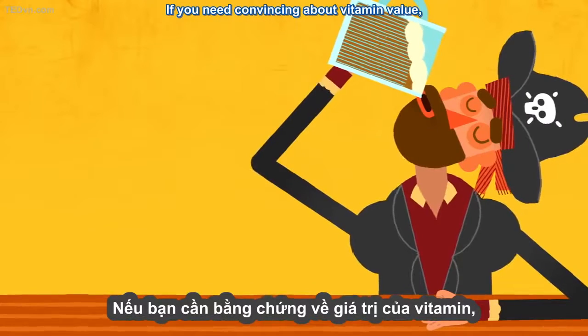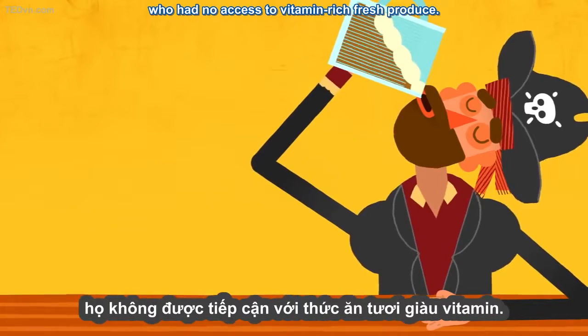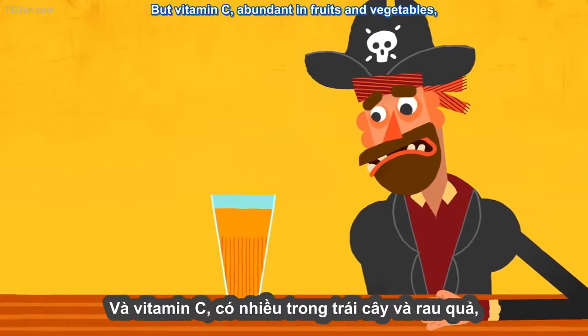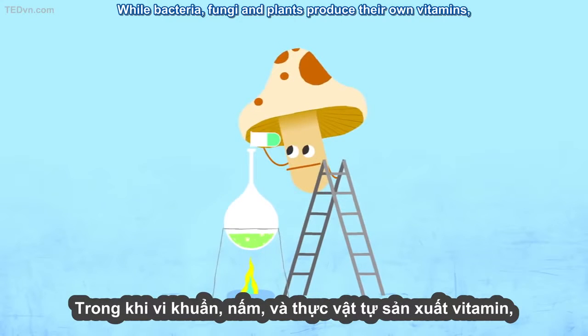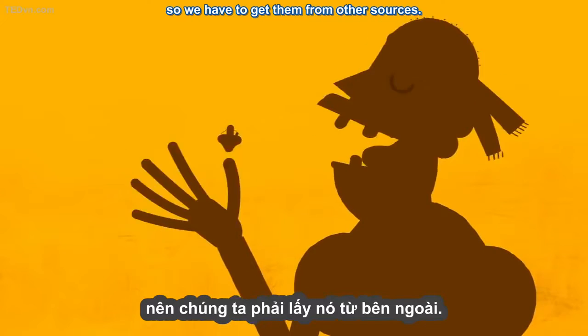If you need convincing about vitamin value, just consider the plight of olden-day sailors who had no access to vitamin-rich fresh produce. They got scurvy, but vitamin C, abundant in fruits and vegetables, was the simple antidote to this disease. While bacteria, fungi, and plants produce their own vitamins, our bodies can't, so we have to get them from other sources.